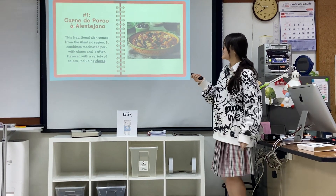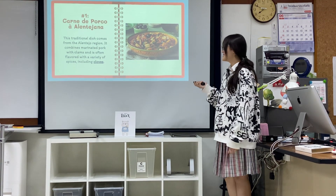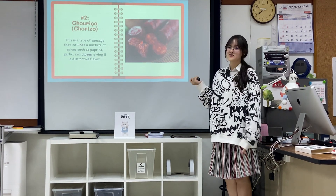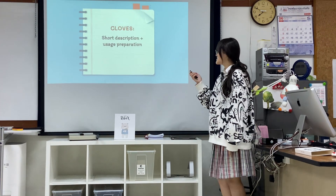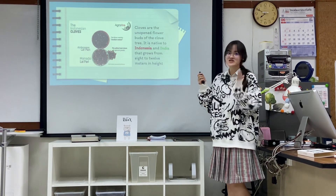These are Portuguese cuisines that involve cloves. The first is marinated pork — you can't have this, sadly. The second is basically a sausage; if you've heard of salami before, that also uses cloves. I really like eating that.